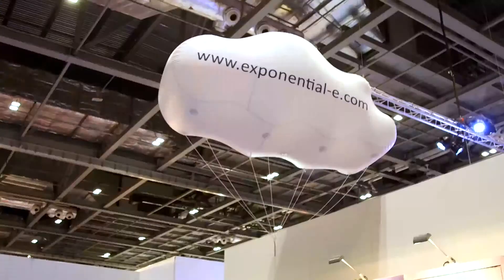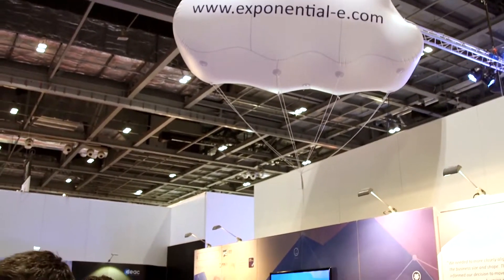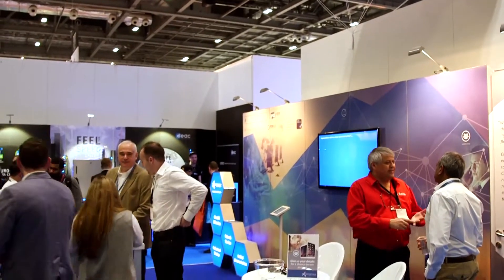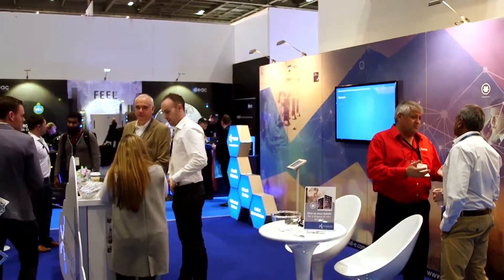My name is Jonathan Bridges and I'm responsible for Clouder Exponentially. Exponentially is an organisation that's grown up over the last 10 years. We've come from being a traditional telco, focusing on niche markets and supporting customers in their growth, and now we've moved into the cloud arena, focused on creating the integrated solution for cloud and networks to simplify customers' journey to the cloud.